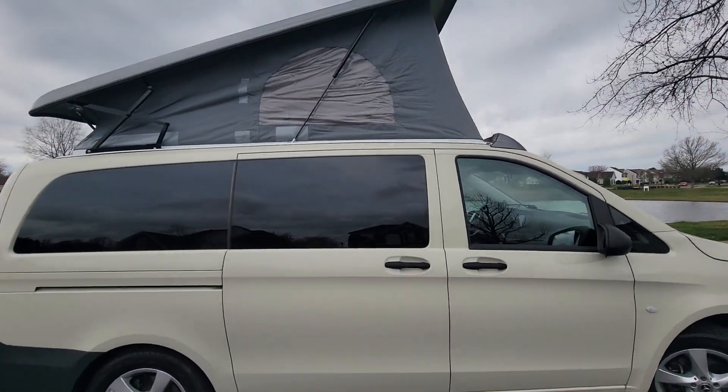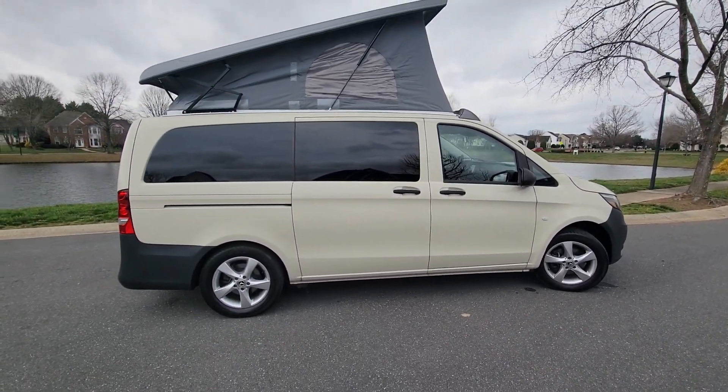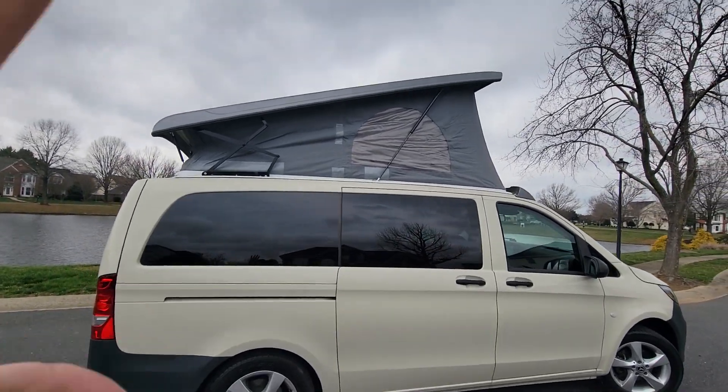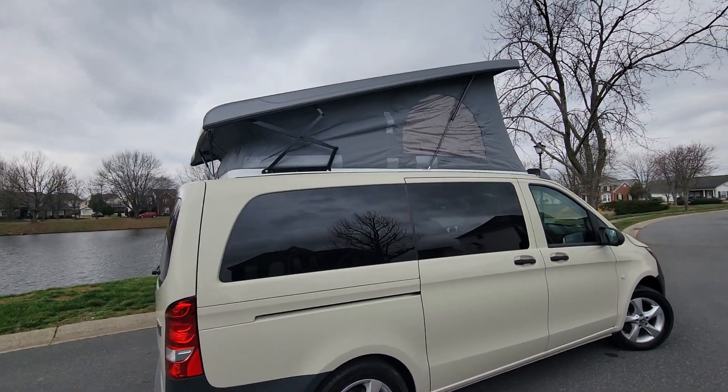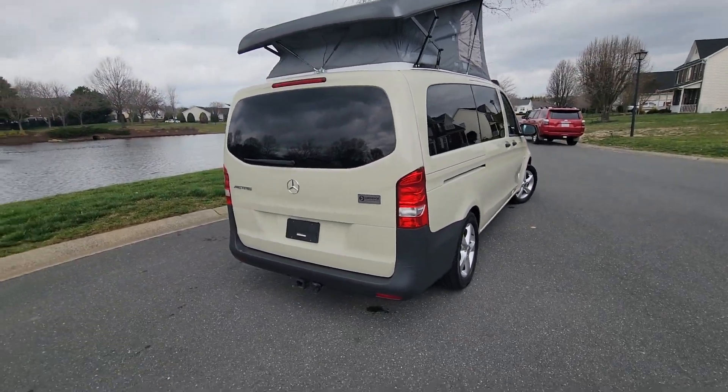This thing is mint condition. This is a 2021 model — it's only got 13,000 miles on it. 13,000 miles. The tent area, this thing has never even been used. They never used this thing to camp in, and I will show you how.